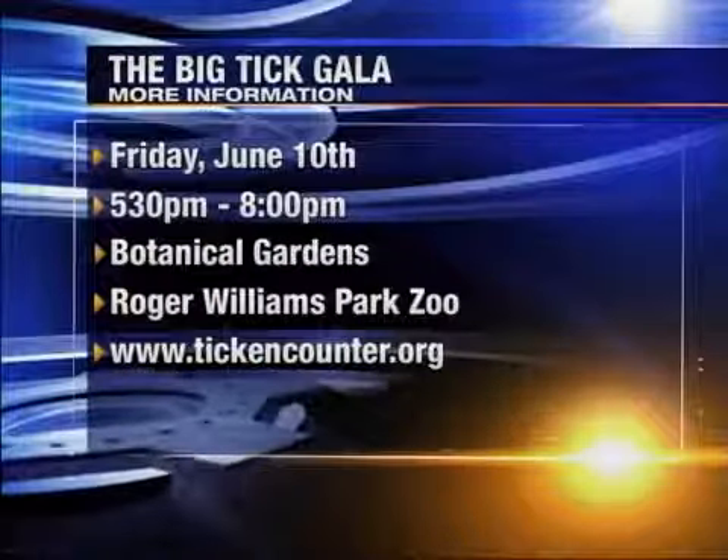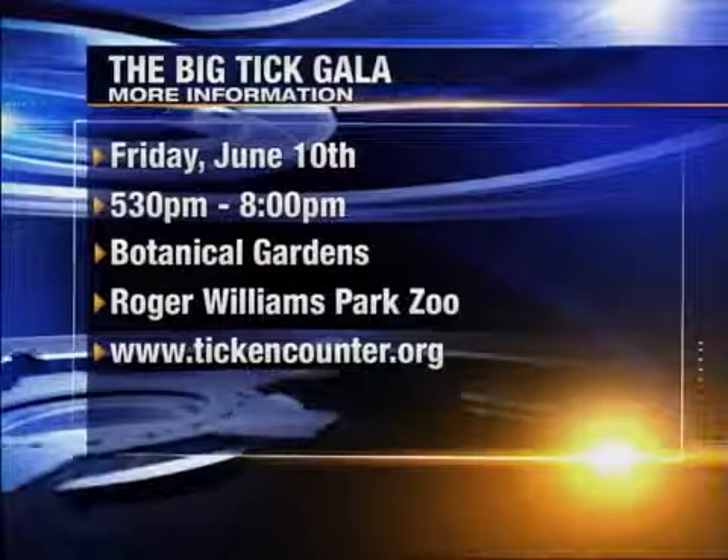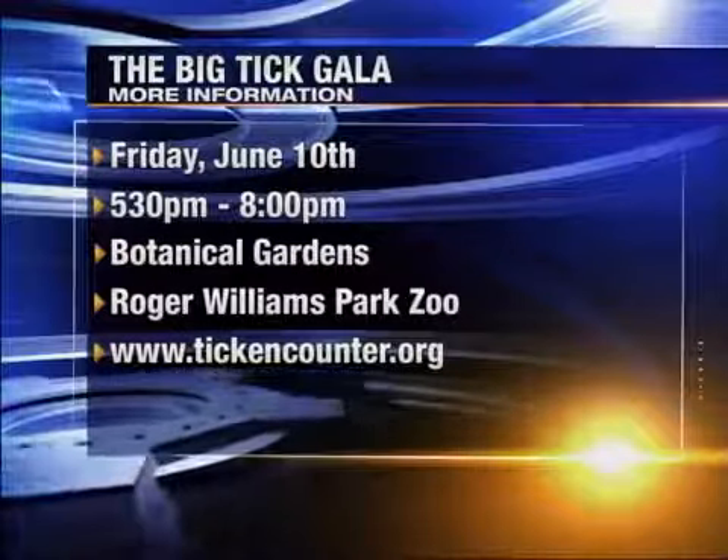Absolutely. The Tick Encounter program is a good thing to turn to. There is a fundraiser coming up — it's a gala event called the Big Tick Gala, coming up on June 10th at Roger Williams Park at the Botanical Gardens. This is a fundraiser for the Tick Encounter program. We hope people will be interested; most people can't imagine they could have fun at a tick event. But this year we have stand-up comic Joe Wong, who's been on Letterman and the Ellen DeGeneres show. We also have First Lady Stephanie Chafee coming. All people will get a lot of good ideas on how they can prevent ticks. That is on June 10th, Friday night. Go to www.tickencounter.org for information on that and also valuable information on how you can protect yourself.